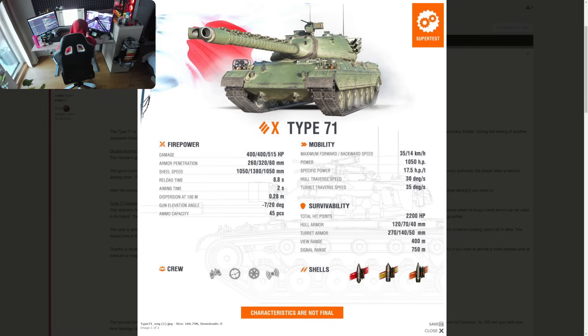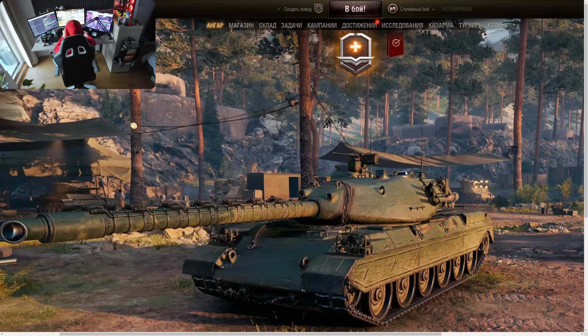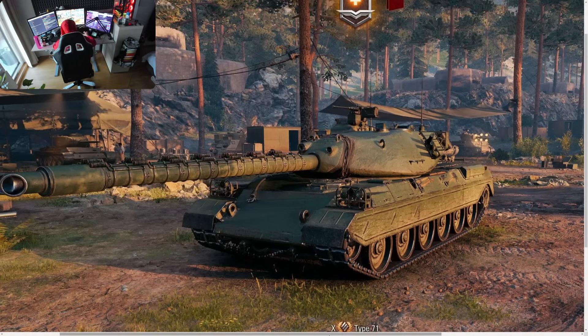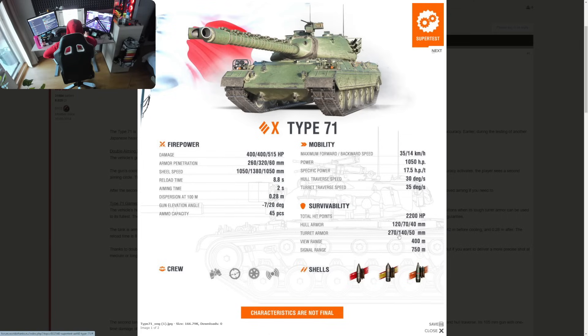The turret is 270mm with quite a slope. There's only one commander hatch on the right side of the vehicle — not the biggest weak spot. The overall turret is very sloped. The gun mantlet strength is uncertain — 320mm HEAT might go through it, but 270mm base value is not bad. Side armor is 140mm, rear is 50mm overall 70mm — not great for side scraping. View range is 400 meters.